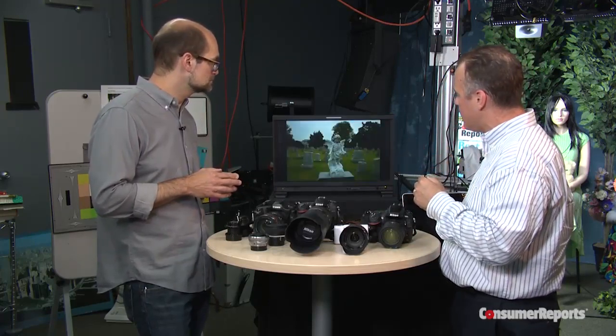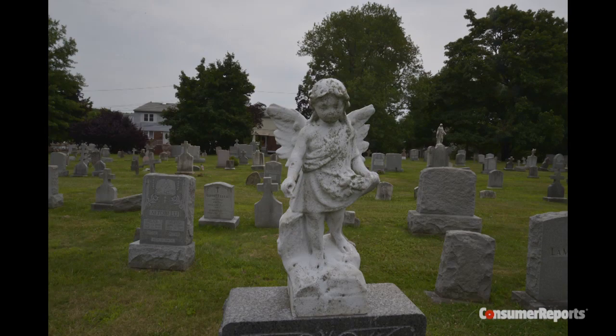This would be f/1.4. Or if you wanted everything in focus — going back to the cemetery image — that was at f/32 or f/22, where everything from the foreground all the way to infinity is in clear focus. The lower the f-stop rating on the lens, the shallower that depth of field can get. You'll see it referred to as f/1.4 or f/2.8 and so forth — that's something to look for when you're shopping for a lens. You tend to pay more for the lower f-stop rating, but you kind of get a bargain with prime lenses because you can get a really fast lens at a relatively affordable price.